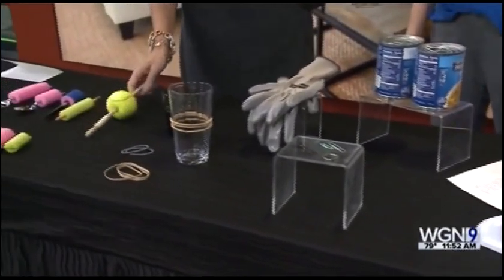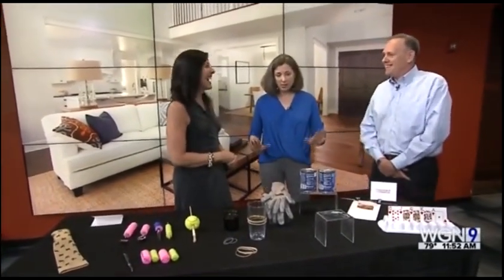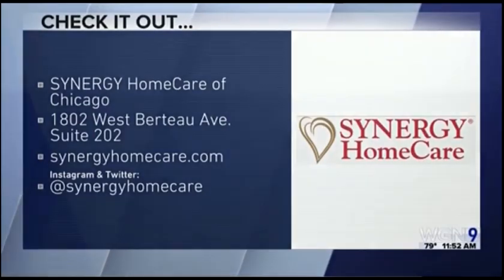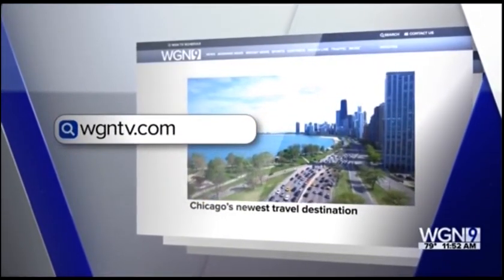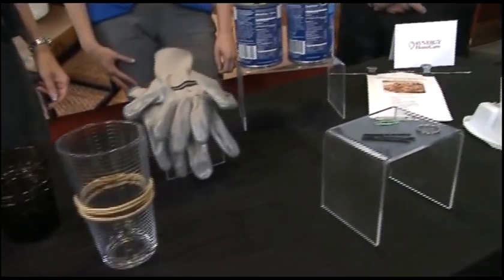Especially with the paintbrush, if they wanted to paint. Thank you so much for coming. Great imaginations but very simple materials — and then you just spread the word. You'll find Synergy Home Care of Chicago at 1802 West Berto Avenue. For more information visit synergyhomecare.com. We'll also have a link and put the video on our webpage at wgntv.com/midday.